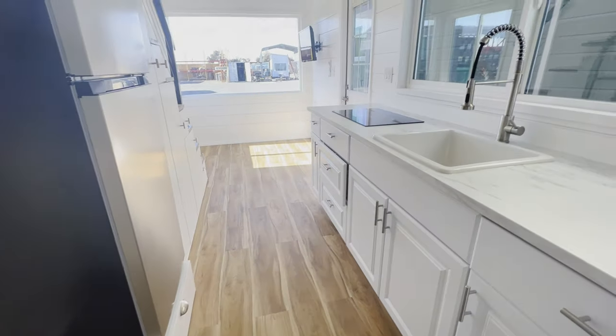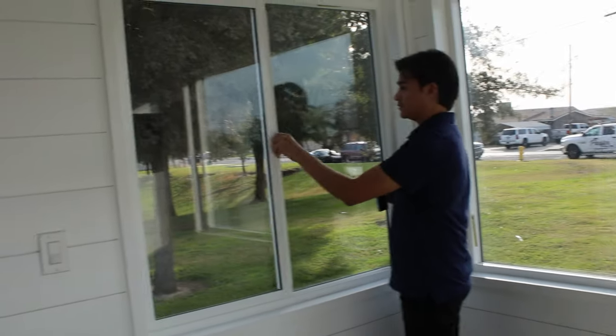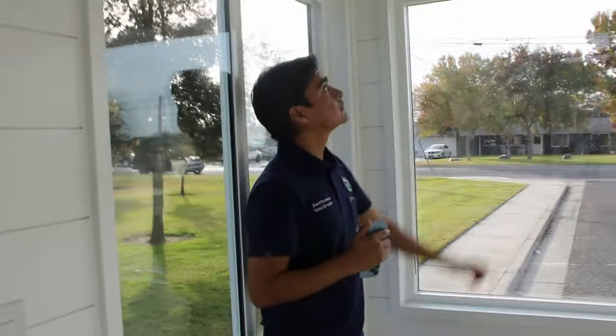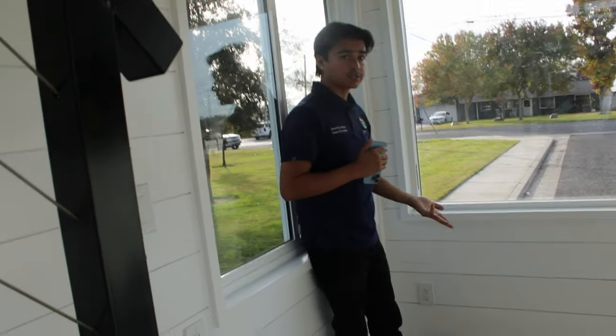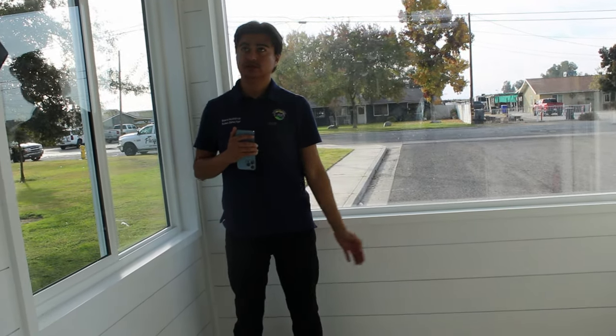The living area is pretty open. We do include a sofa bed that you can put here — it turns into a queen size, so you can sleep here if you don't want to go up to the loft. We have the egress window and the mini split towards the top for heating and cooling. All of our homes come standard with the mini split, 32-inch TV, sofa bed, two burner electric induction cooktop, and 10.1 cubic foot refrigerator. Basically everything you see is standard and included in the price, aside from the wire railing.